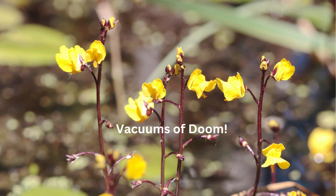Vacuums of Doom. Picture a plant that's basically a living vacuum cleaner. The bladderwort, a totally sneaky aquatic carnivore, has these tiny little bladders underwater. When a teeny tiny bug swims too close and brushes a trigger hair, bam, the bladder sucks in the water and the bug in the blink of an eye. It's faster than you can say photosynthesis, and the bug becomes lunch in milliseconds. It's like the plant is saying, come for a swim, stay forever.